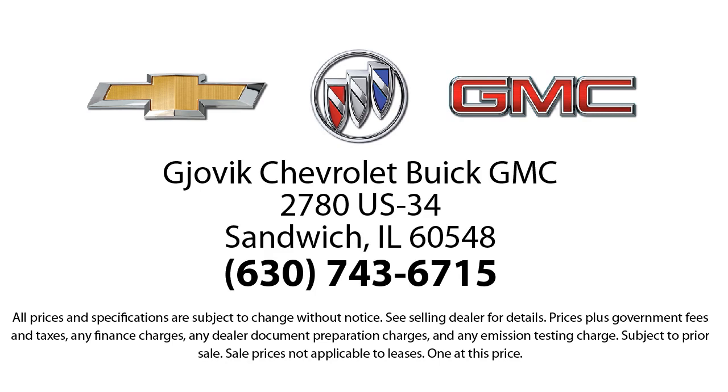Our underlying commitment and loyalty to our customers has earned us both the 50-year Chevrolet dealer award and the 25-year Buick dealer award. So stop by today and experience our friendly country atmosphere for yourself. Jovic Chevrolet Buick GMC — where we don't just sell you a car, we help you buy a car. We're located at 2780 U.S. Highway 34, Sandwich.